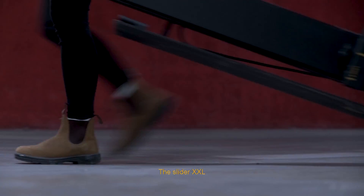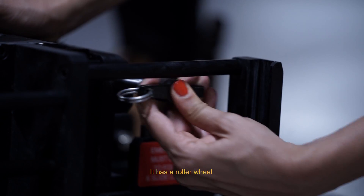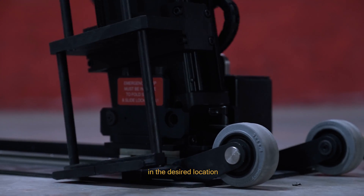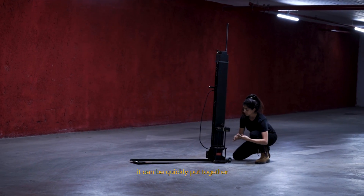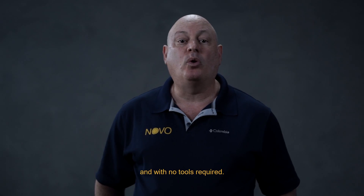The Slider XXL is folded up and packed into a dedicated travel case. It has a roller wheel enabling it to be easily positioned in the desired location. Once positioned, it can be quickly put together with only two quick-release snaps and with no tools required.